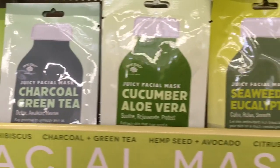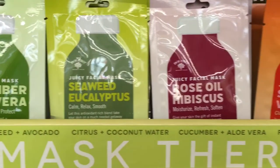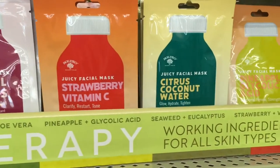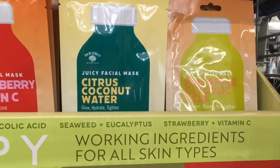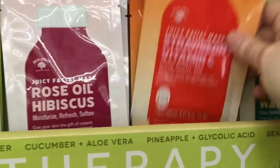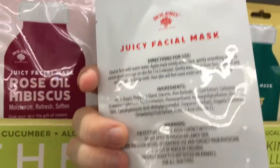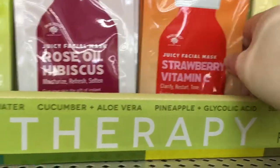They also had these masks, which would make really great gifts in a gift basket. They came in a variety of scents: hemp seed avocado, charcoal green tea, cucumber aloe, seaweed eucalyptus, rose oil and hibiscus, strawberry and vitamin C, citrus coconut water, and pineapple glycolic acid. They were one count and pretty nice looking — they just kind of look high-end with the style of them, so they'd be really great in a basket.